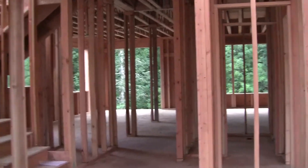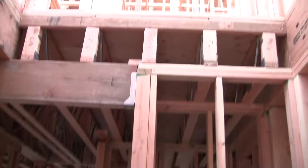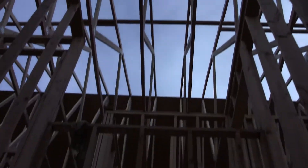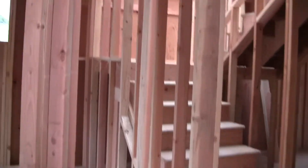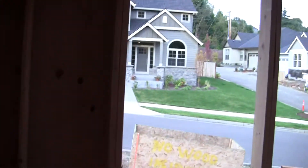The entryway — if you look up, it's just open. This is where the chandelier will be, and this is the overlook from the second story. If you go left at an angle is the office — it's a pretty decent sized office.